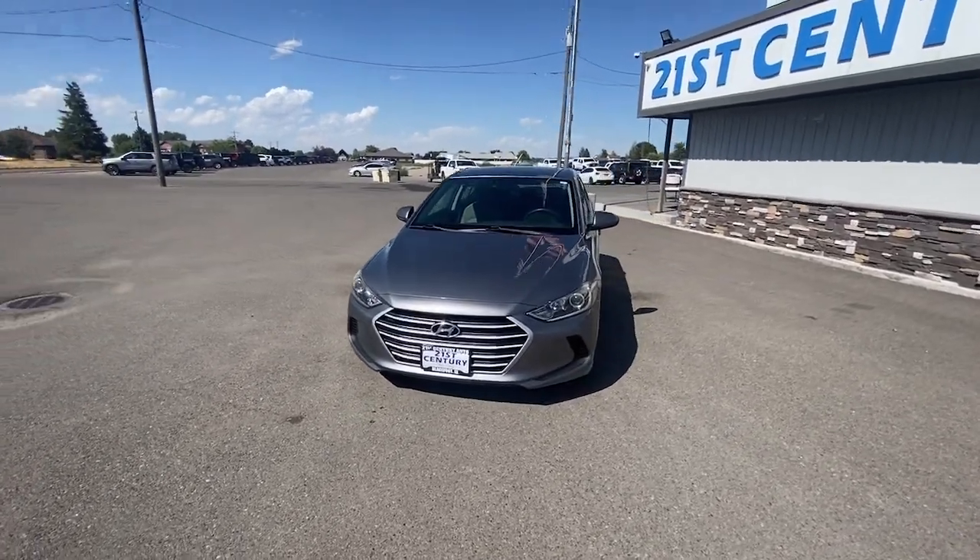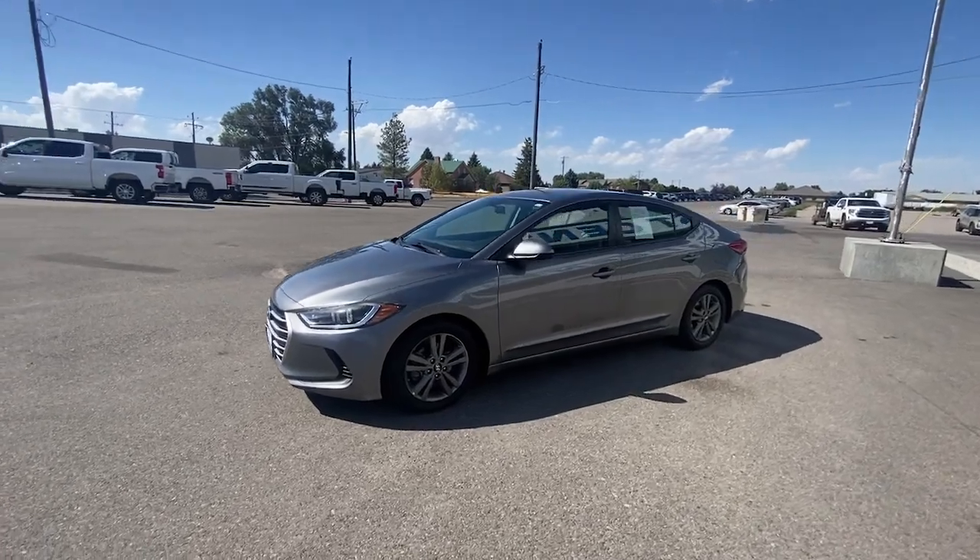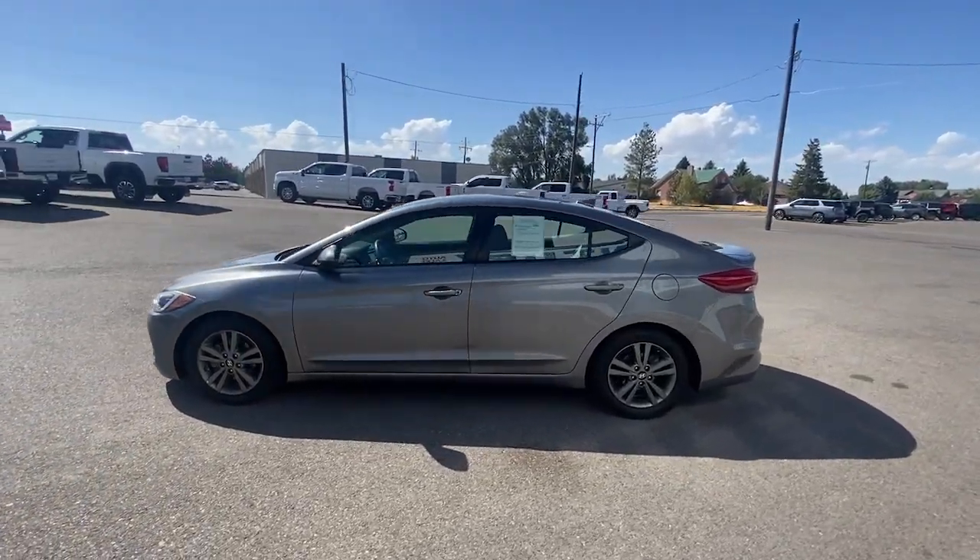Get a feel for the 2018 Hyundai Elantra. With less than 100,000 miles on the odometer, this vehicle provides excellent value.